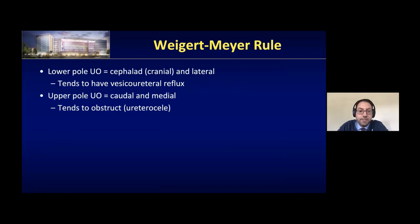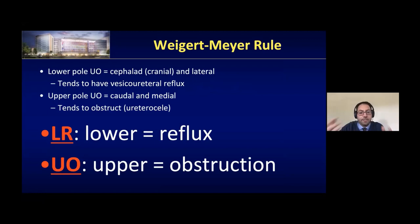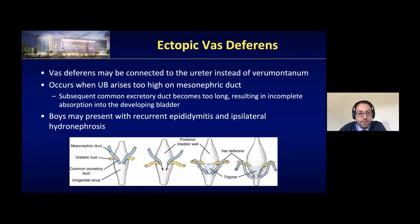Another thing to note is that the mesonephric or Wolffian duct — which forms the vas deferens and seminal vesicle — as it gets incorporated toward the verumontanum, you can have ectopia there as well. If it connects to the ureter instead of the verumontanum, or doesn't separate from the ureteric bud in the common nephric duct area, you can actually have a vas that connects to the ureter. Boys who present with recurrent epididymitis or ipsilateral hydronephrosis — consider the possibility of an ectopic vas.